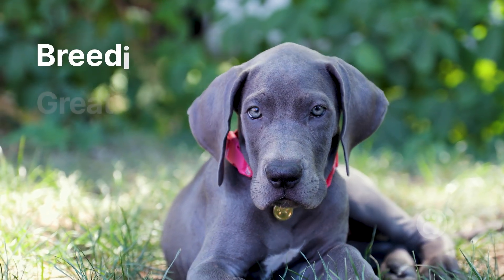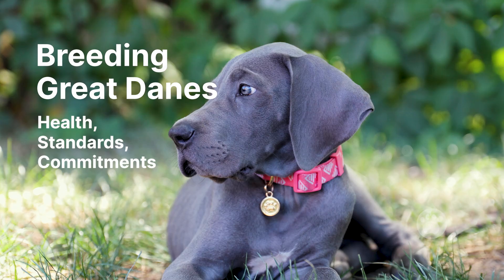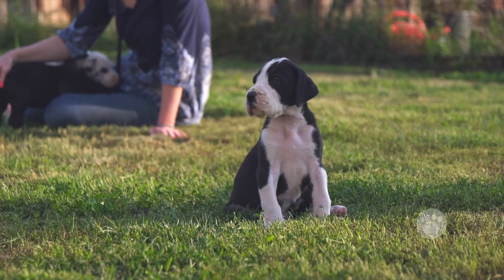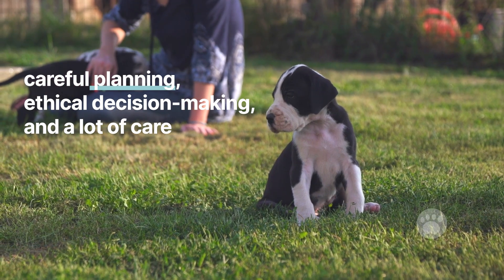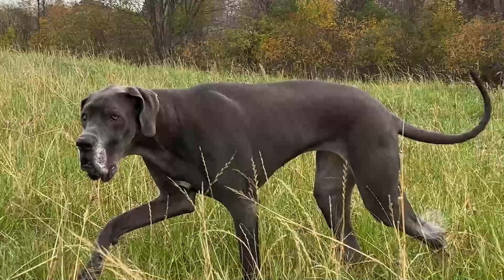In this video, let's discuss breeding Great Danes, focusing on the essential aspects: health matters, breeding standards, and commitments. Breeding Great Danes isn't just about having puppies — it involves careful planning, ethical decision-making, and a lot of care. Here's what you need to know if you're considering breeding these gentle giants.